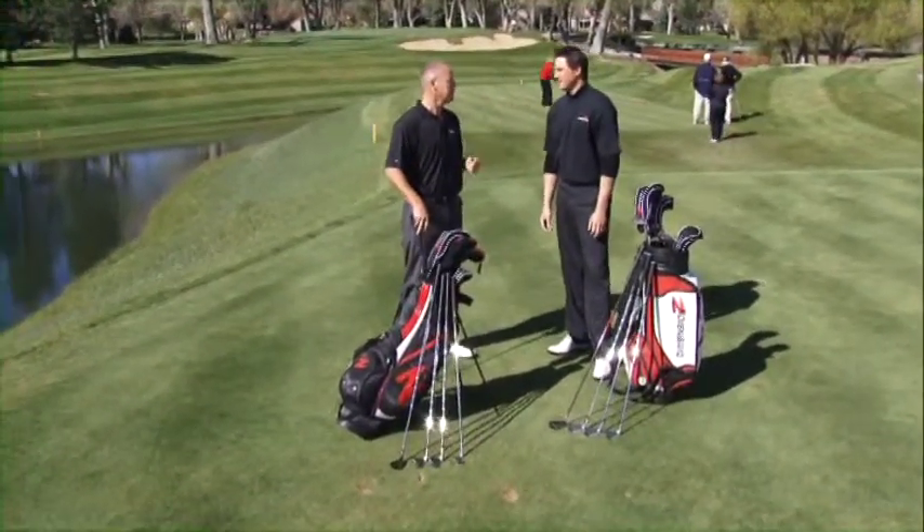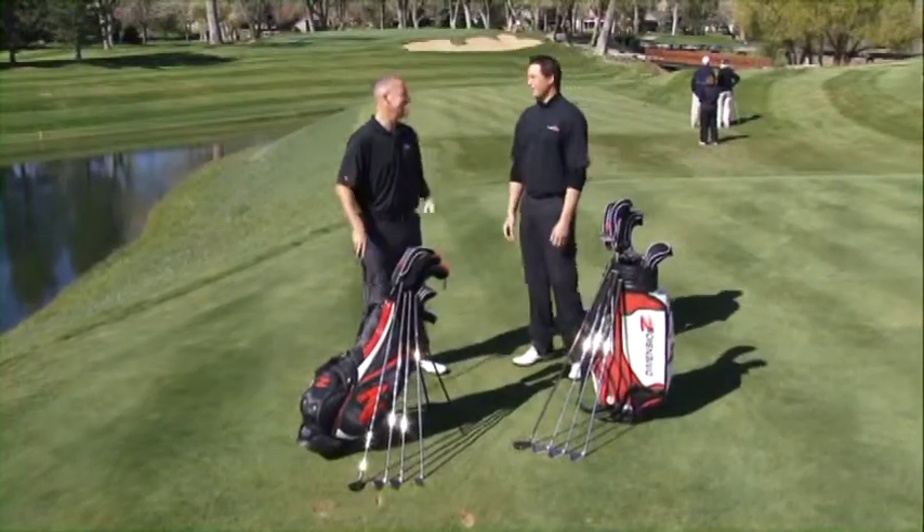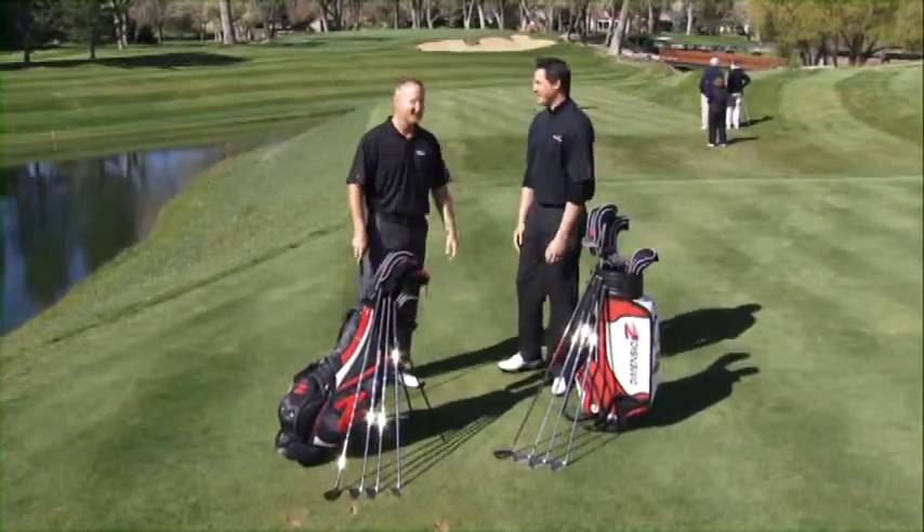I've lost a little bit of hair. You've gotten more hair over the years. Got a little more gray.